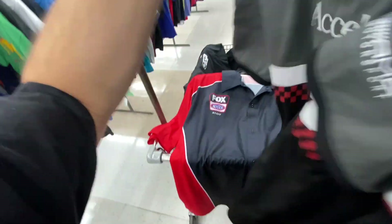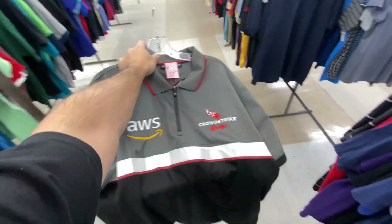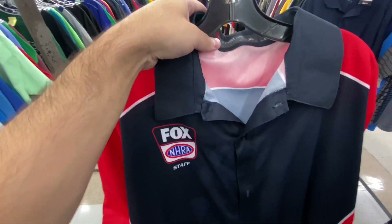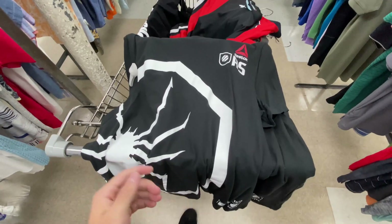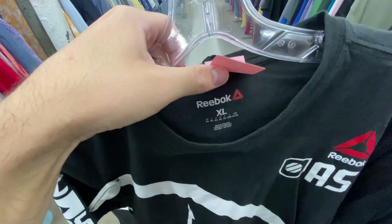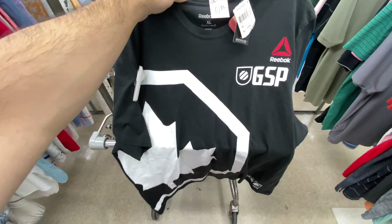It's on the cheaper side and you got the sponsors on the back. Found a Fox and HRA staff shirt, that one's five bucks, and then this Team Track Services Racing Electronics one. Got two of the GOATs — Anderson 'The Spider' Silva, $6.99, size XL. We got the GSP, size XL, that one's actually brand new with tags.